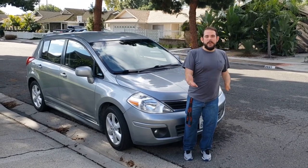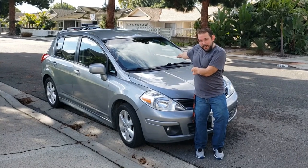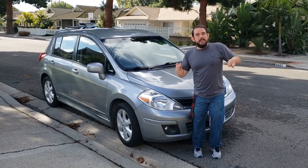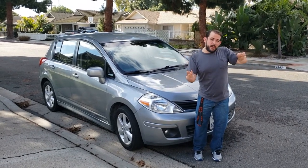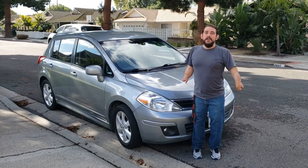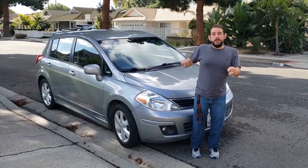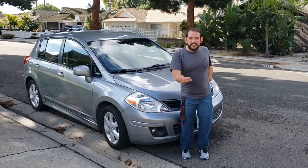Here we are today with my car. So because of my disabilities and stuff, I can't drive normal cars. I gotta get some modifications done. So I figured I'd give you a tour of my car and show you what's going on inside. Alright, let's get started.